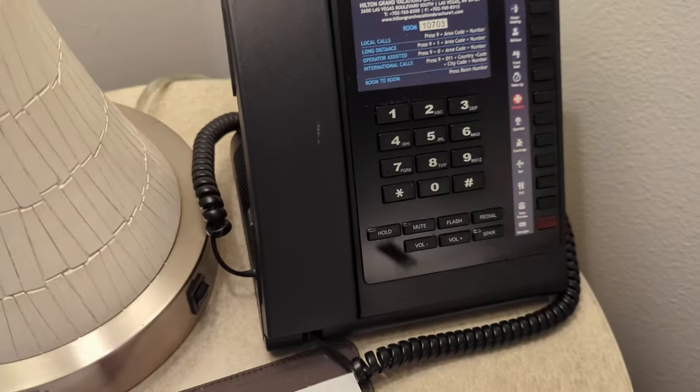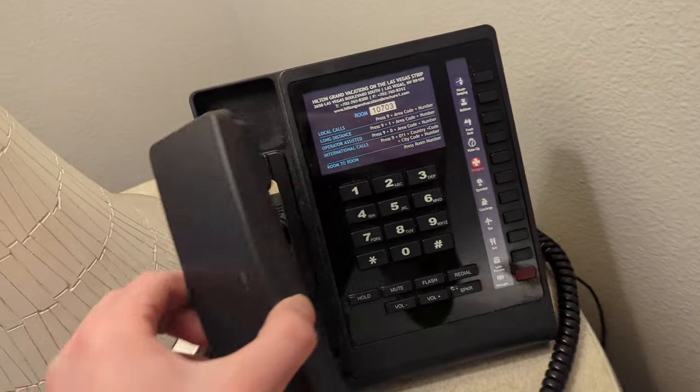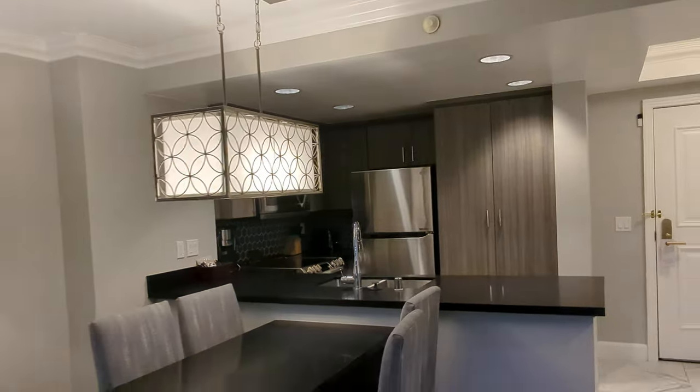There's a phone with rates listed. Room is 1703 — not 1073. This hotel was recently renovated, so things may have changed.